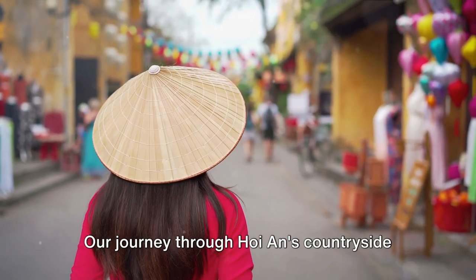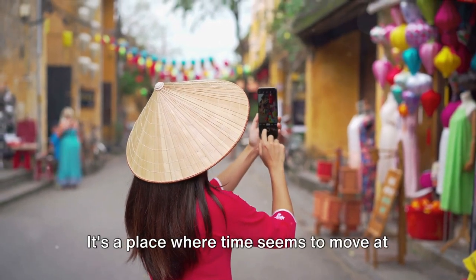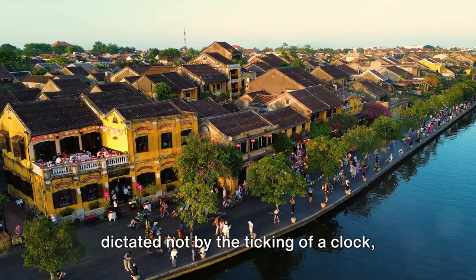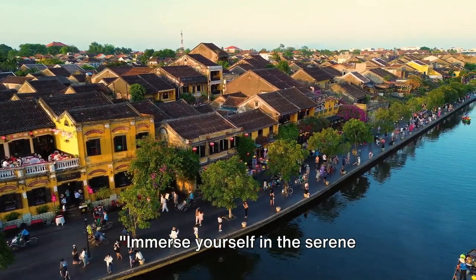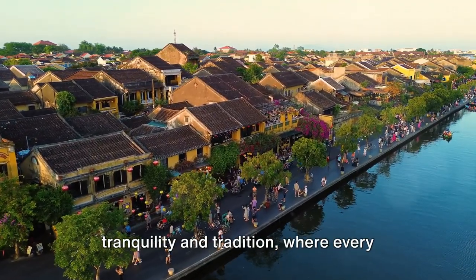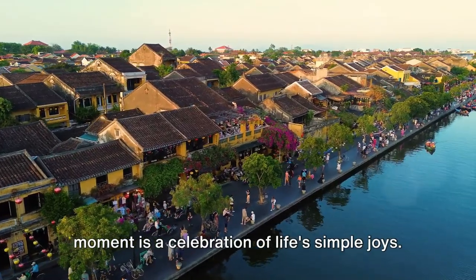Our journey through Hoi An's countryside offers a glimpse into a slower, more peaceful way of life. It's a place where time seems to move at its own pace, where the rhythm of life is dictated not by the ticking of a clock, but by the rising and setting of the sun. Immerse yourself in the serene landscapes and simple pleasures of rural life — this is Hoi An's countryside, a place of tranquility and tradition, where every moment is a celebration of life's simple joys.